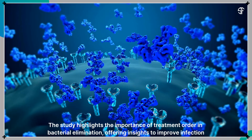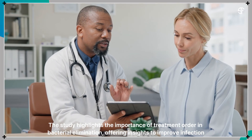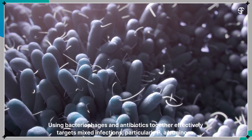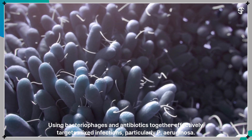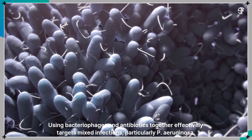The study highlights the importance of treatment order in bacterial elimination, offering insights to improve infection treatments. Using bacteriophages and antibiotics together effectively targets mixed infections, particularly Pseudomonas aeruginosa.